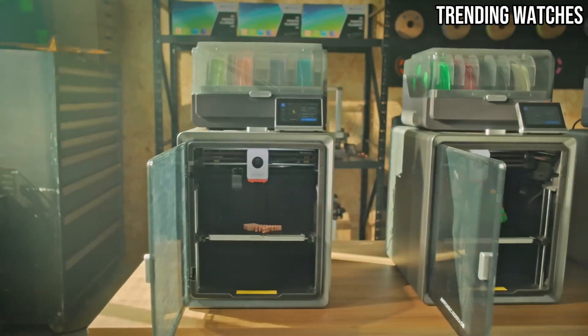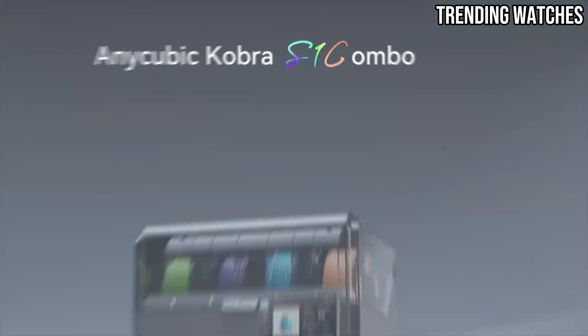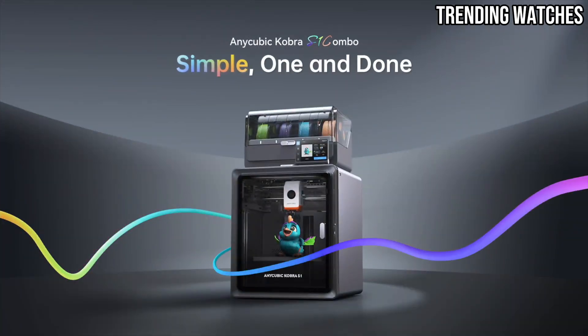The combo package adds even more value, including a selection of quality filaments and essential tools, which is perfect for those just starting their 3D printing journey.